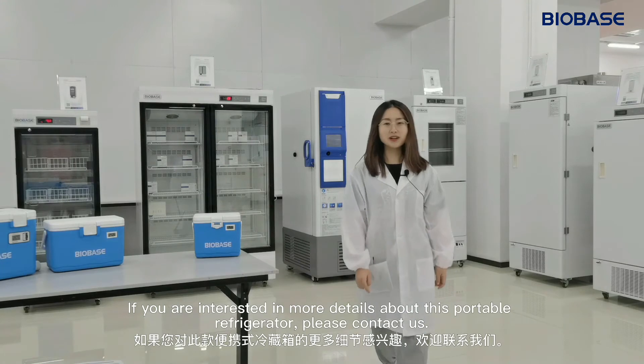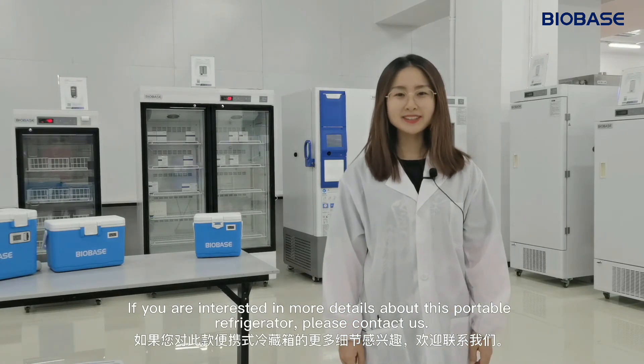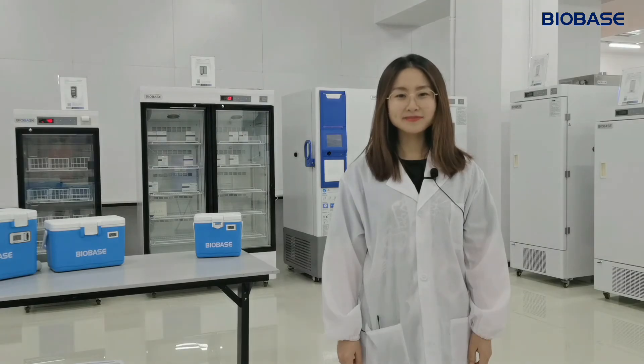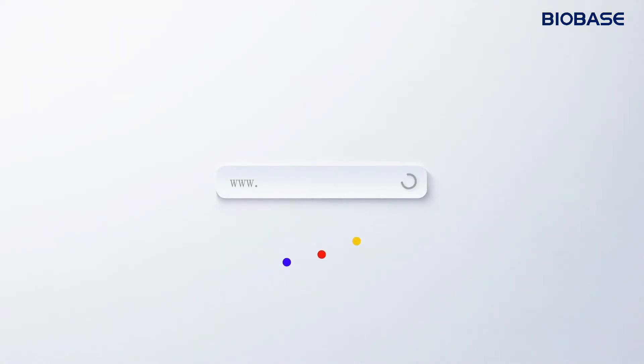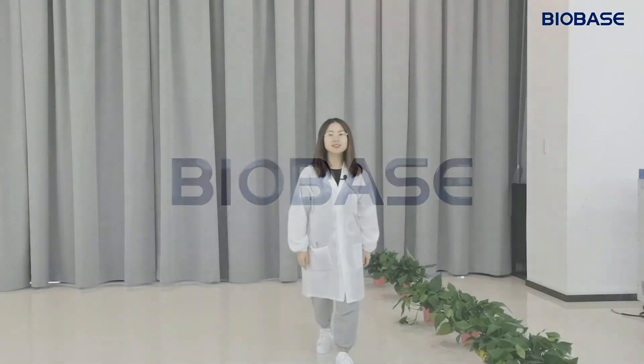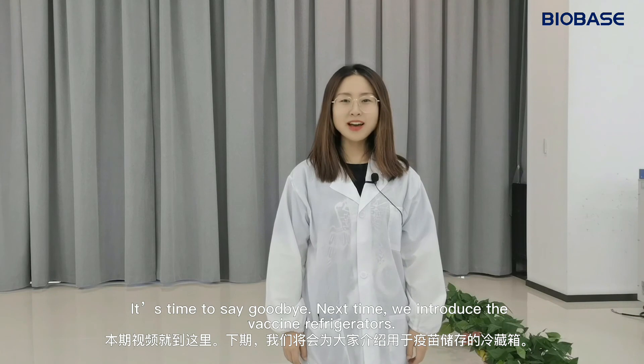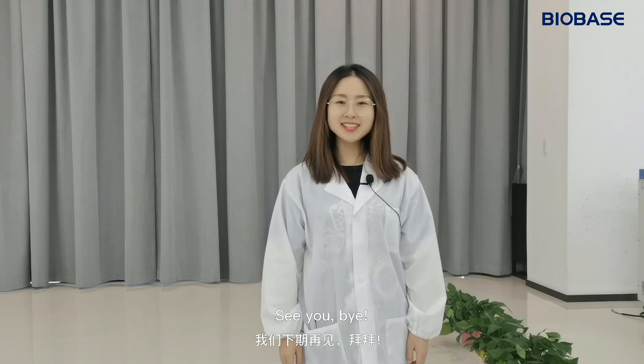If you are interested in more details about this portable refrigerator, please contact us. It's time to say goodbye. Next time, we will introduce you to vaccine refrigerators. See you! Bye!